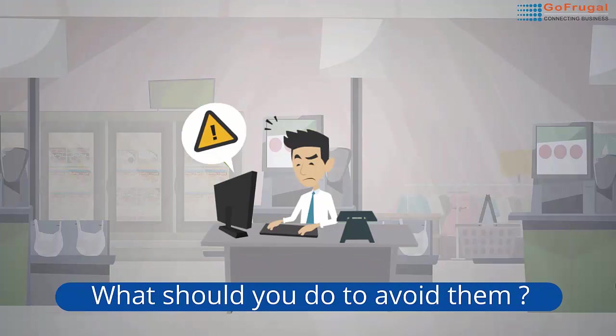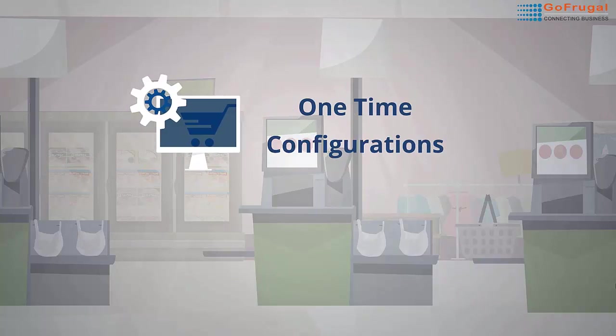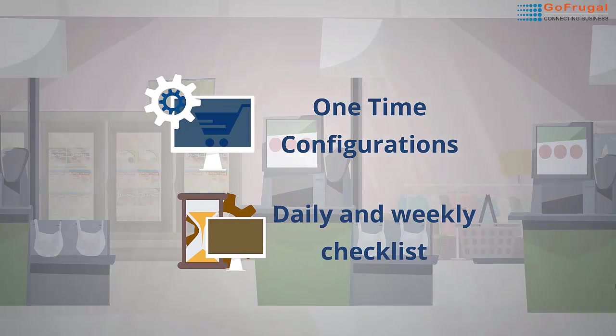What are you doing to enjoy 100% computer and software availability? Here are our recommendations: one-time configurations, and a daily and weekly checklist.